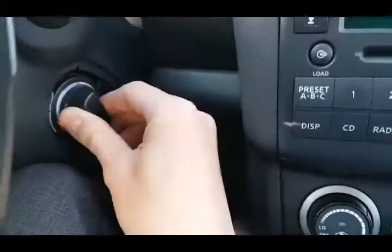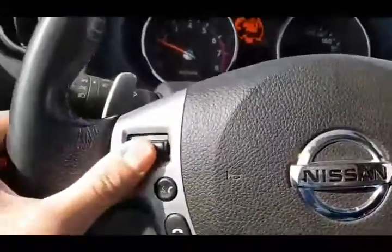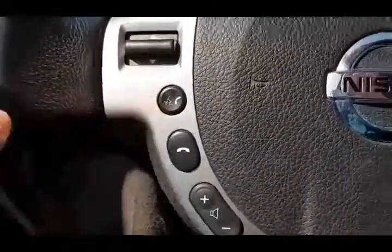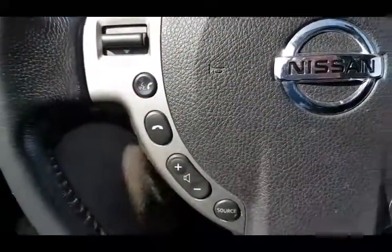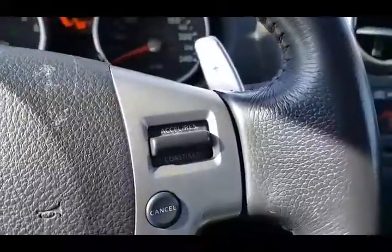It's got the keyless ignition — the key is just staying in your pocket the entire time. Turn it on that way. You can change up and down through the different radio stations here. You got your Bluetooth so you'll never get a distracted driving ticket again. This also changes your source between the different settings on your radio.